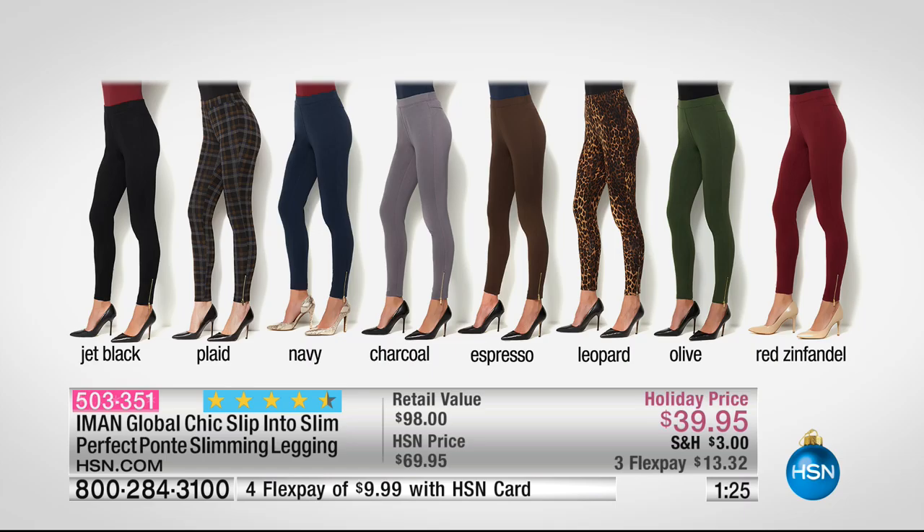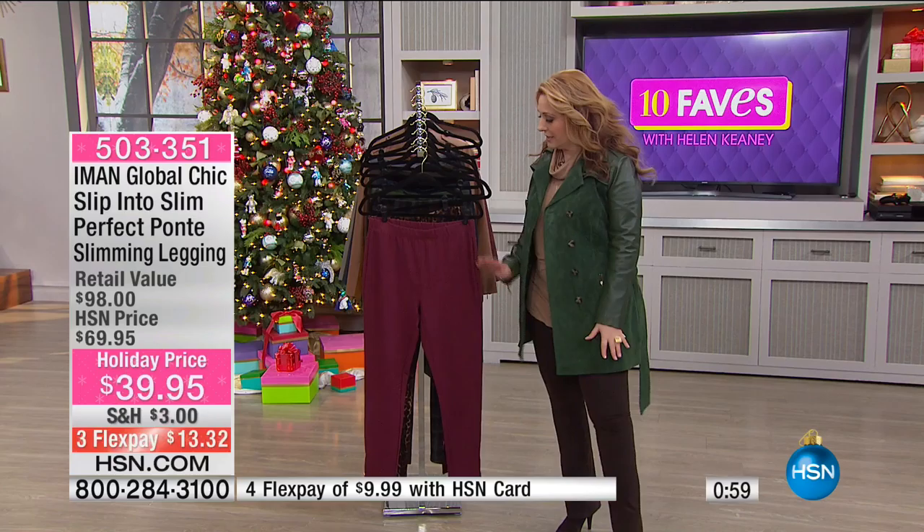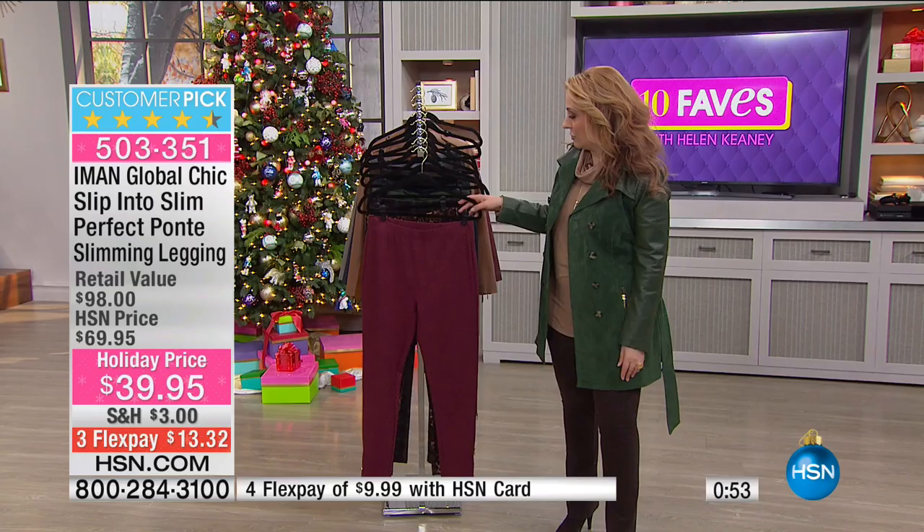Leopard, which is extra small, 1X, 2X, and 3X. Olive — same sizes. And then red Zinfandel — that's the one I bought right when it came out and I already own it. It looks good from any angle. My favorite way to dress is to wear skinny pants with a long tunic, and these are absolutely my favorite. I think they're my favorite pants I've bought here at HSN in 2016, for sure.